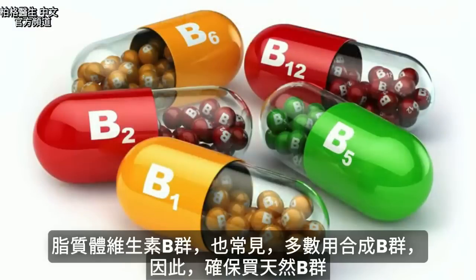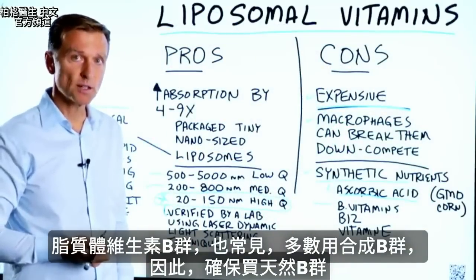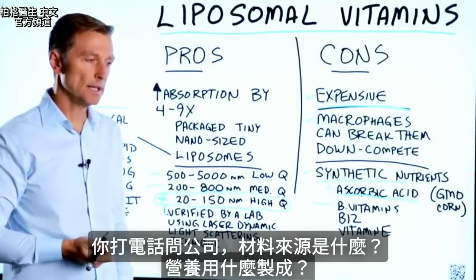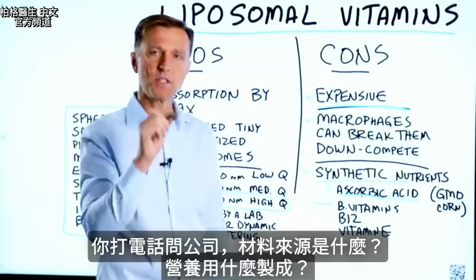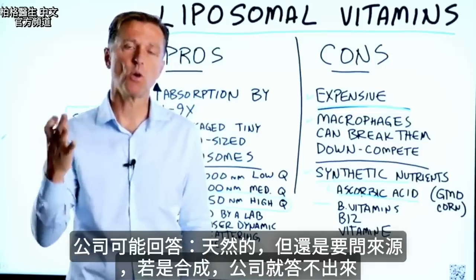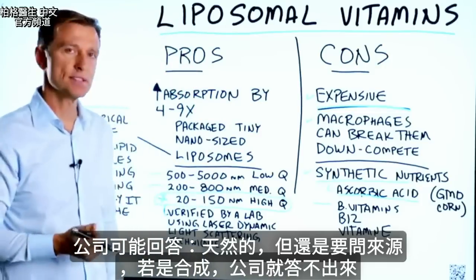A lot of times they'll use it for the B vitamins, which are mostly synthetic. So you'd want to make sure they're not synthetic. You'd want to call the company and ask for the source material — what do they make it out of? And they won't be able to tell you clearly if it's synthetic.